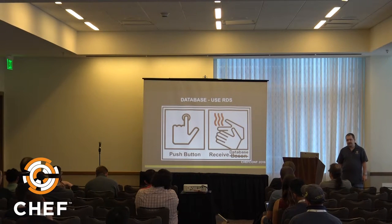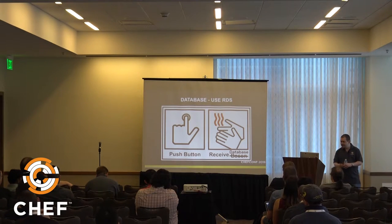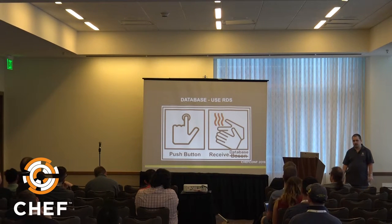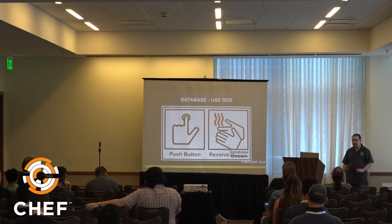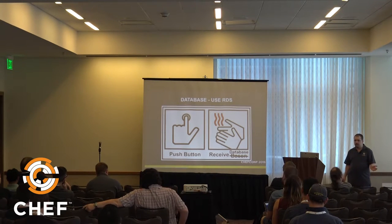For the Chef database we decided to use RDS. It has worked out really well for us — RDS has been running fairly smoothly for the Chef database. For the reporting database, which I'll get to later, that's another story.